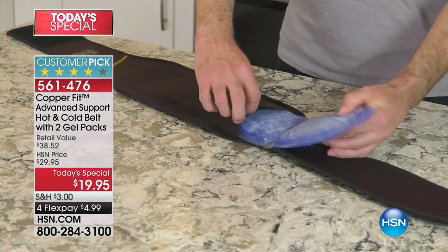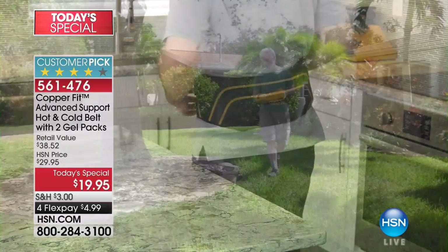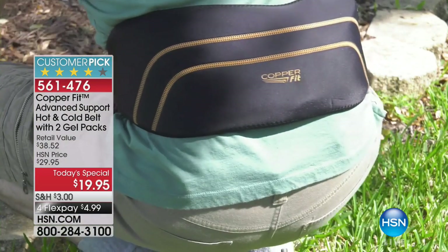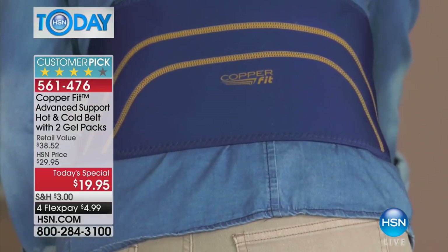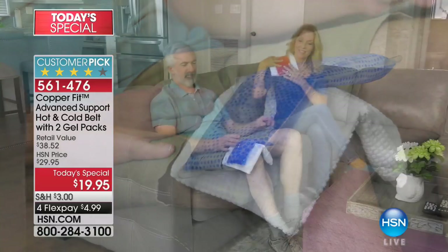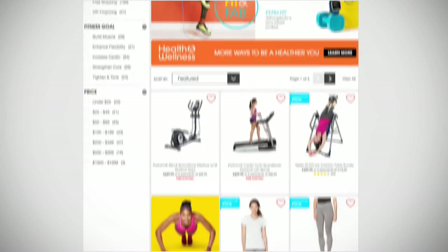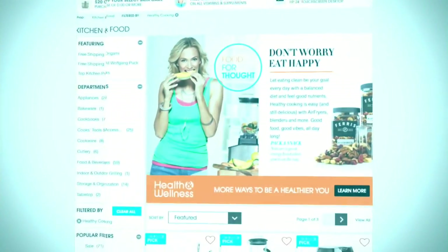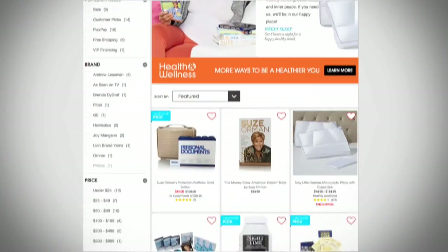You owe it to yourself to try these out — extended returns all the way through the end of January. You could wear these every single day and if you don't notice a difference, you're welcome to return them. It's a risk-free trial for $19.95. To remind you of our Today's Special: we've got the hot and cold gel packs in this amazing compression back belt. Wear it underneath your clothes like Annika and I both are right now. Only $4.99 to get it home in gray, blue, or black.